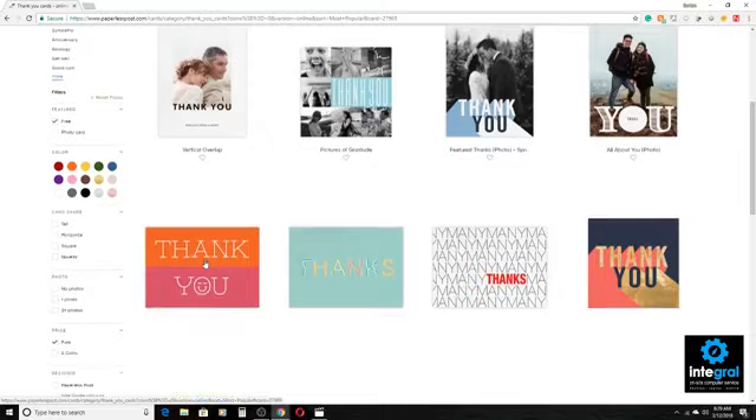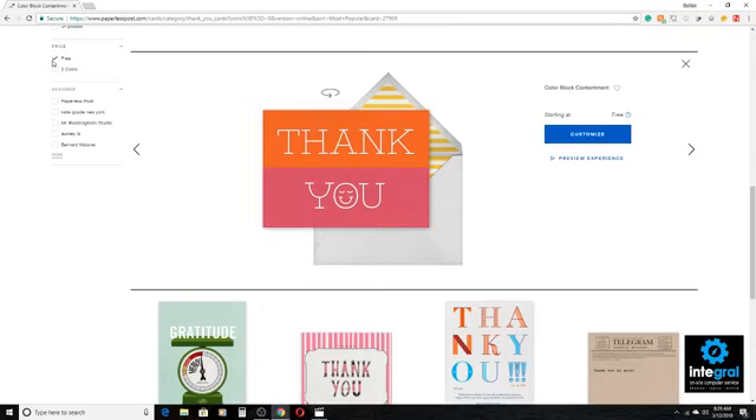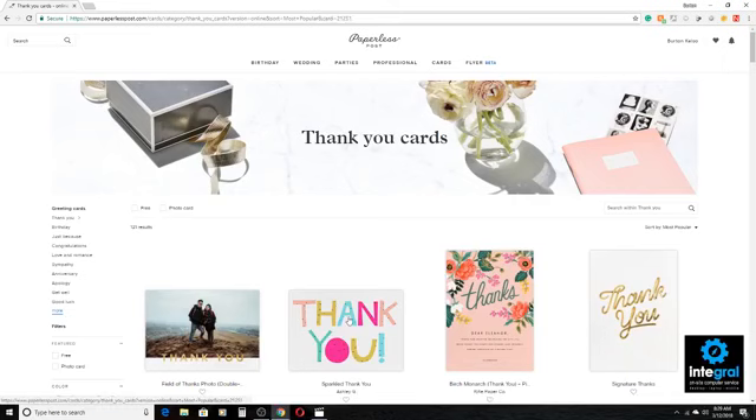You choose your card by clicking on it. Once you click on a card, it tells you it's starting at free. If it's not, it will let you know how much money you need to put in. And some of these greeting cards cost coins, as the phrase would be used in Paperless Post.